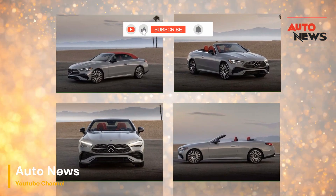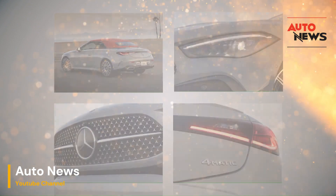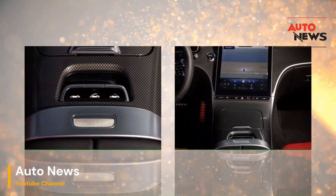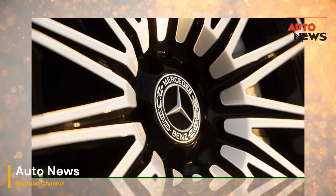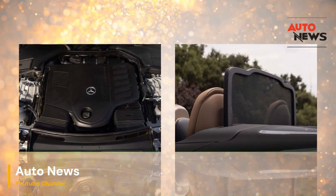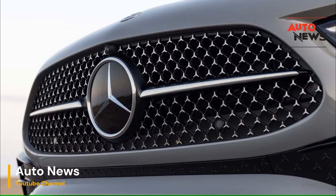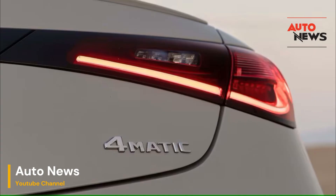Conclusion — a new standard for convertibles: Mercedes-Benz has long been a pioneer in automotive innovation, and the introduction of Aircap and Airscarf is further proof of the brand's commitment to enhancing the driving experience. These features have not only addressed some of the most common challenges associated with convertibles but have also set a new standard for luxury open-top motoring. Aircap and Airscarf are more than just clever gimmicks — they are thoughtful, well-executed innovations that improve the comfort, usability, and overall enjoyment of driving a convertible. Whether you're cruising down the coast on a warm summer day or taking a winter drive through the city, Mercedes-Benz's latest innovations ensure that every journey is as comfortable and enjoyable as possible.